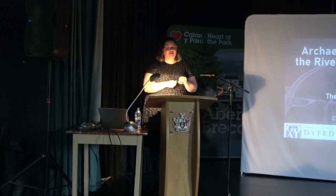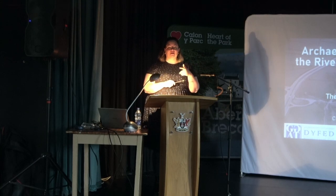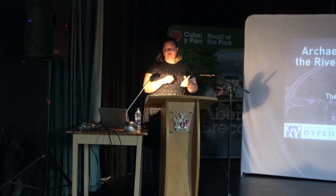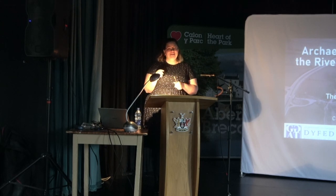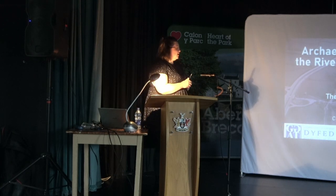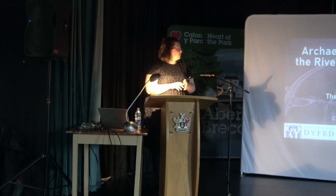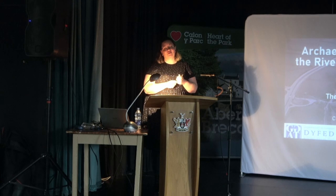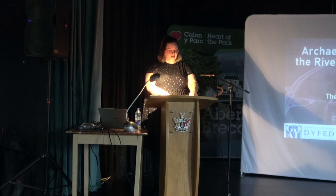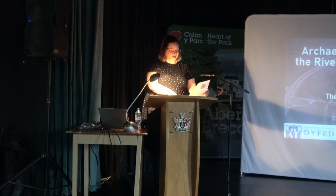I'm Zoe Arthurs, a Heritage Management Archaeologist at the Clwyd-Powys Archaeological Trust. I'm the coordinator for the Palmwells project, and we've been working closely with CADU, Dyfed Archaeological Trust, Clwyd-Morgan Gwent Archaeological Trust, and Gwynedd Archaeological Trust to put together a regionally seamless project covering the rivers across Wales.